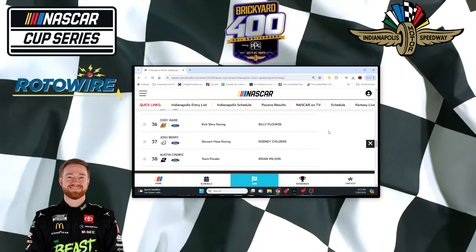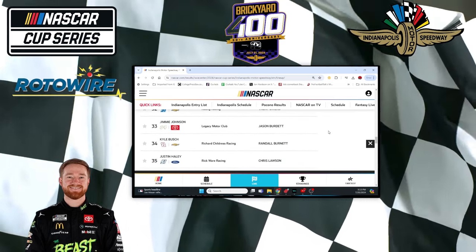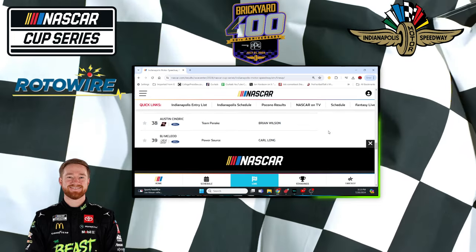And then Kyle Busch — 34th in qualifying. At least he was better in practice; he was 16th fastest in practice. I don't know what's going on with Kyle there. Nobody knows.